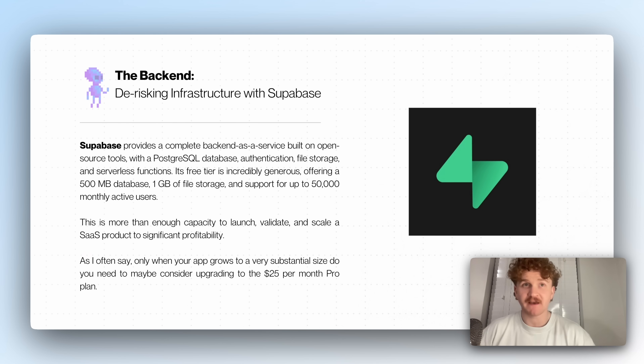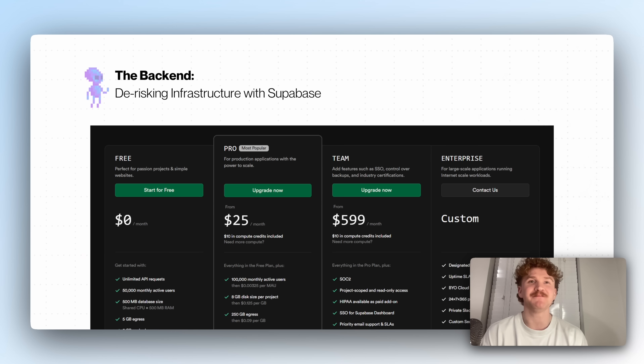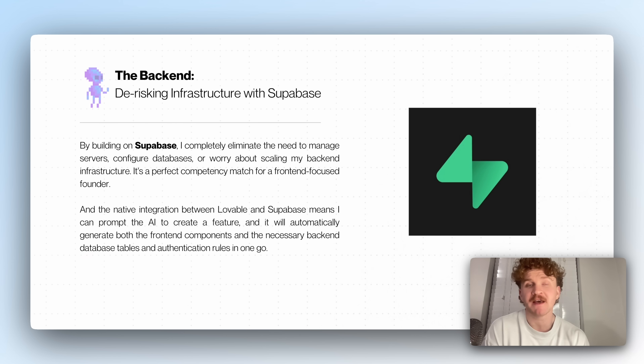Supabase — how I get the backend of my database, free. It provides a complete backend as a service built on a PostgreSQL database, with authentication, file storage, and all that kind of stuff. Its free tier is ridiculous — I've literally made hundreds of thousands of dollars with software and I've never had to upgrade to the $25 subscription. This is more than enough capacity to launch and scale a SaaS product to insane profitability. By building on Supabase, I eliminate the need to manage servers, configure databases, or scale backend infrastructure — a perfect fit for my competency match.